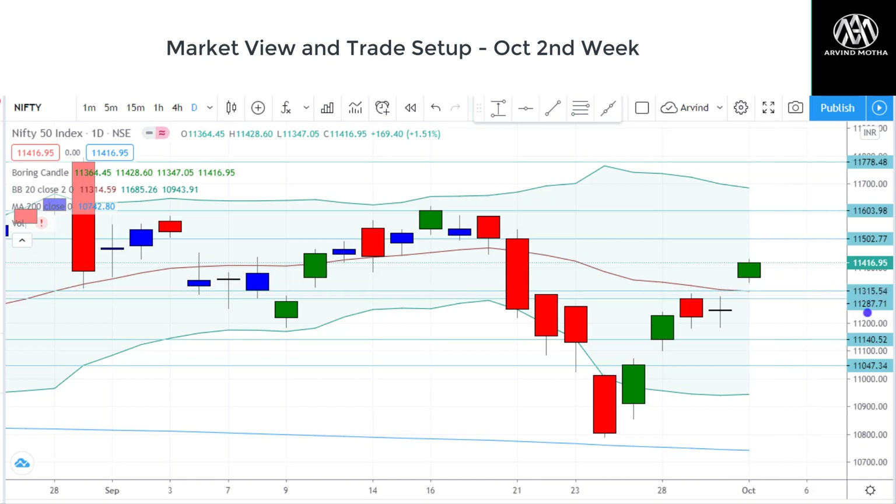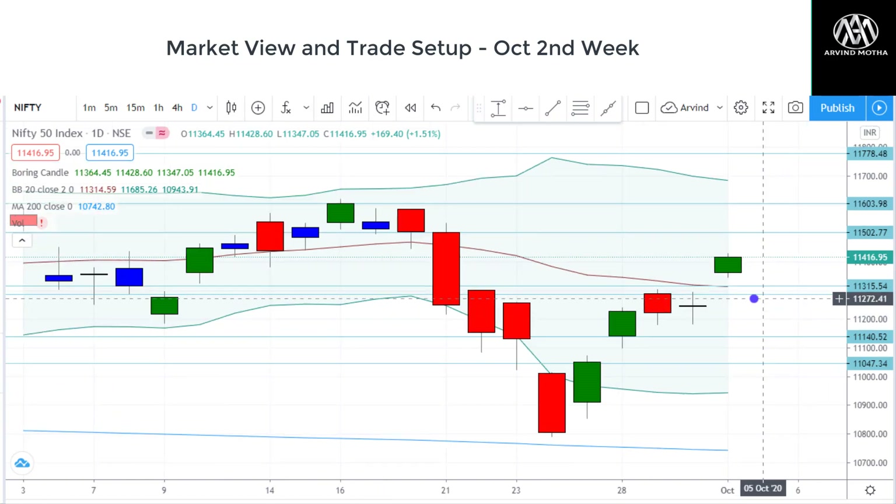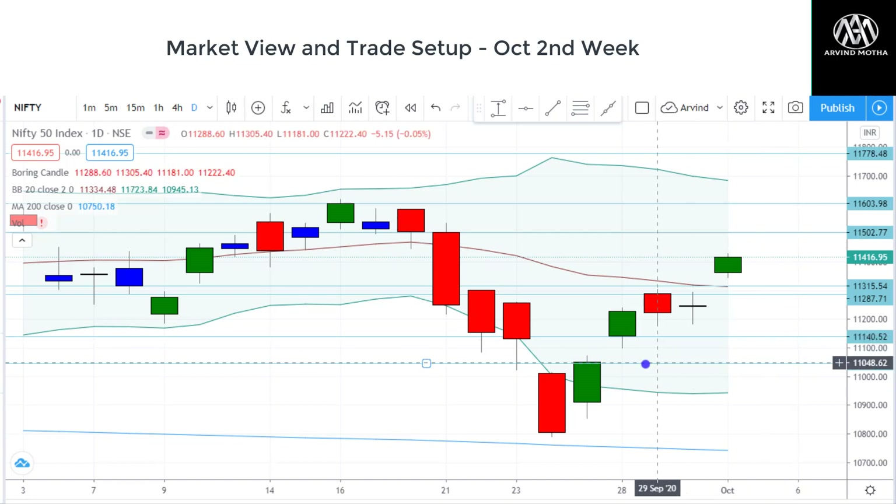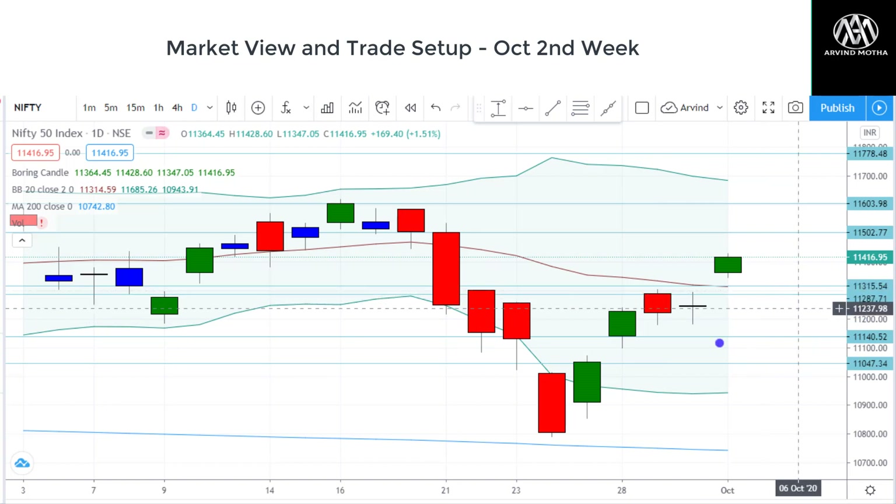On the downside, 11,287 is the level I'll watch out for. Any breakdown below that and I would look at closing my long positions and shifting to creating shorts. But shorts you can avoid unless Nifty breaks down below 11,140. If that happens, this gap may get filled. So between the range of 11,140 to 11,287, I'll stay cautious — it will be a range-bound trend.